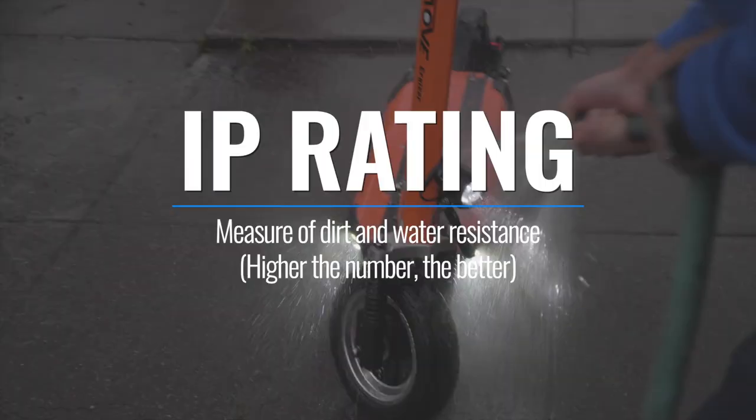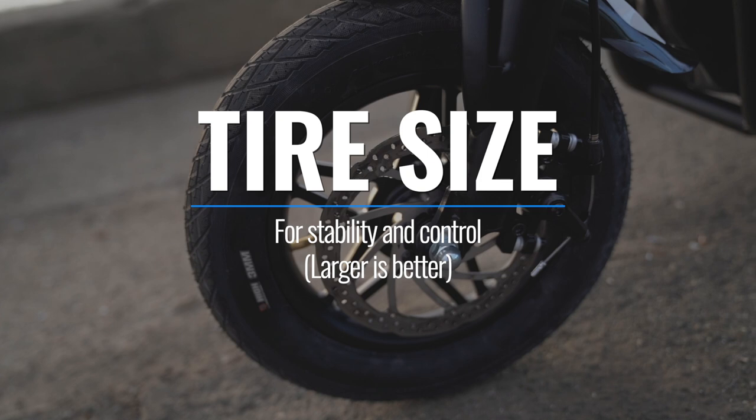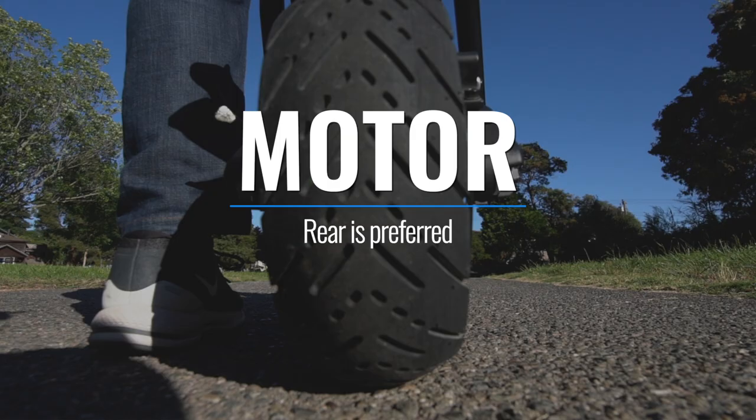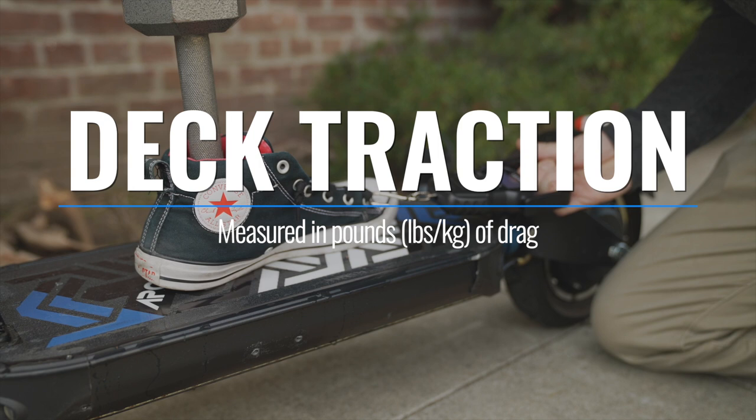You need a scooter with an IP rating, great wet traction, large pneumatic tires for stability and control, rear wheel drive for traction while accelerating, fender protection so you don't end up with a racing stripe, and good deck grip to keep you and the scooter going in the same direction.